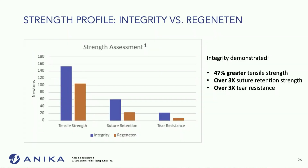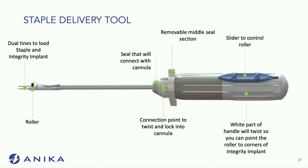Head-to-head, we compared these two implants, and the tensile strength was much higher — over three times more suture retention strength and tear resistance compared to the Regenidin patch.